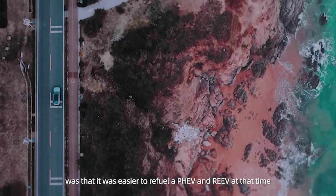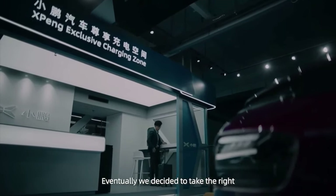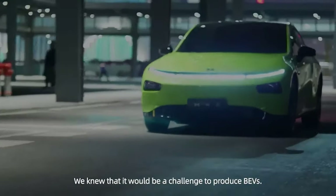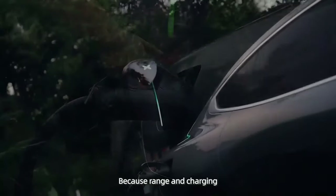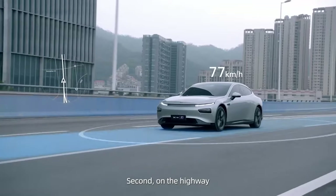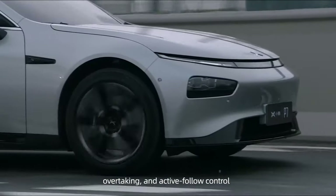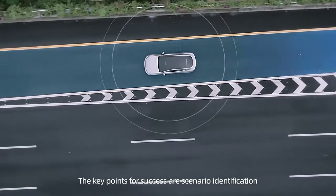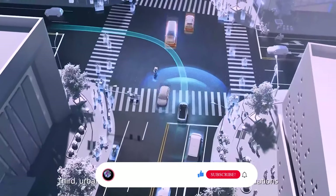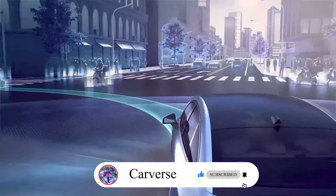The Xpeng G9 is expected to eventually feature an XPILOT start-to-park system, able to transition from driving in parking lots and gridlock traffic to city and highway NGP. Although Xpeng is actively testing city NGP on public roads, we don't think it will be available when the G9 is delivered. The G9 is also reported to predict road conditions and modify the suspension as necessary to enhance ride comfort, made possible by the air suspension, CDC, and LiDAR.